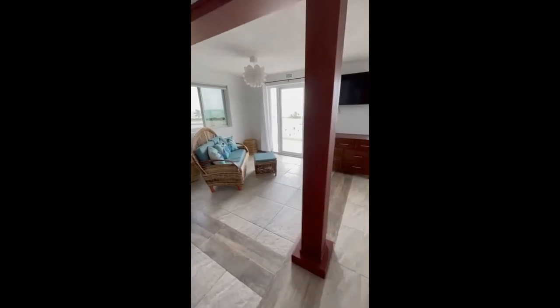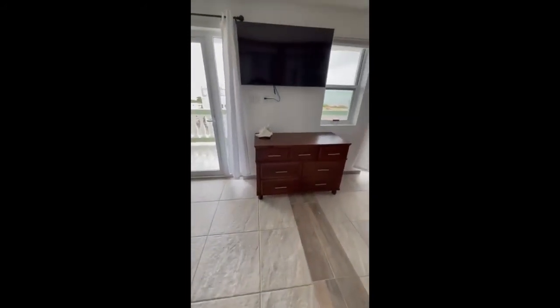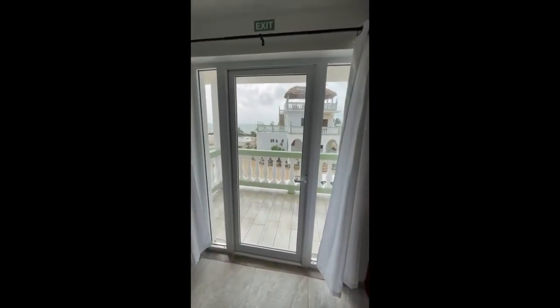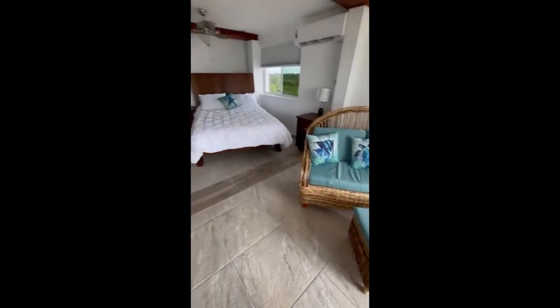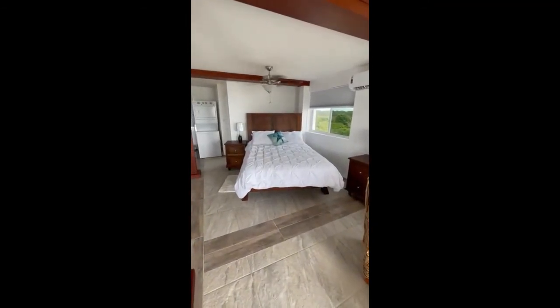Great view again here. Locally made hardwood dresser. Check out the view even from the studio — some more of that Belizean locally made furniture. Nice queen-size bed — everything super comfy.